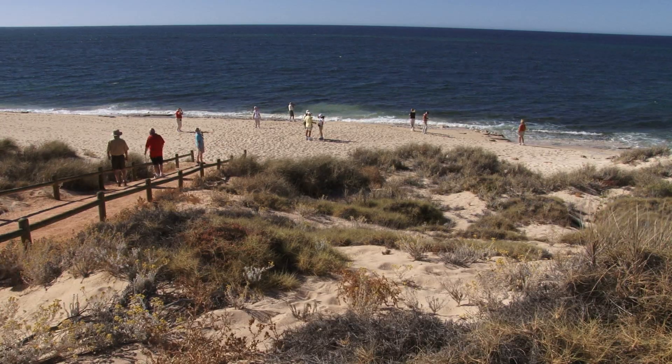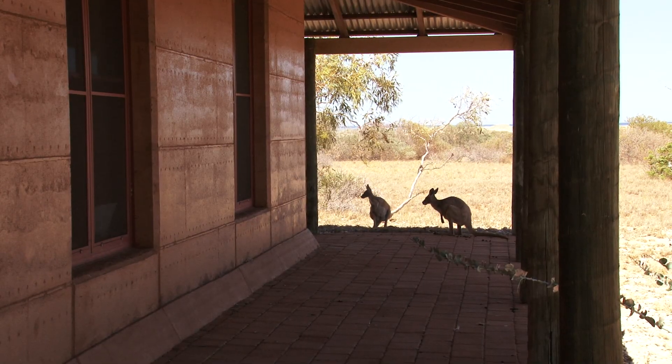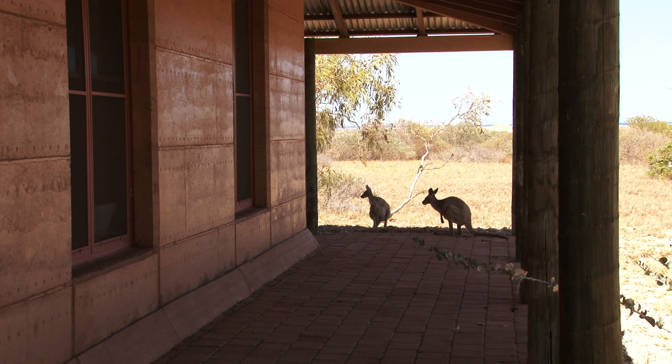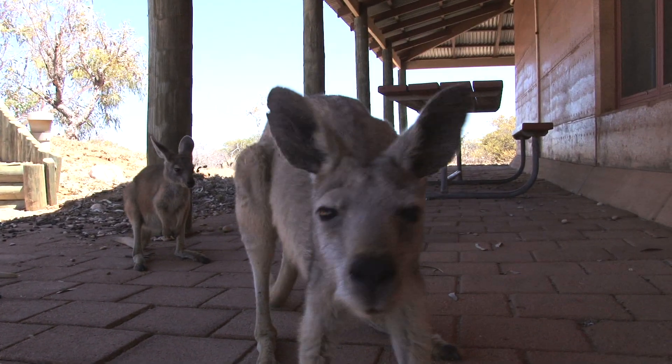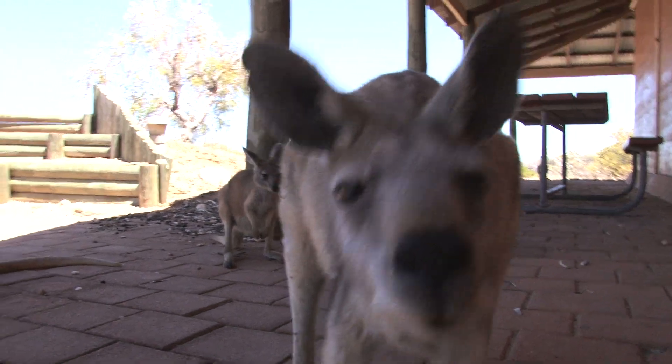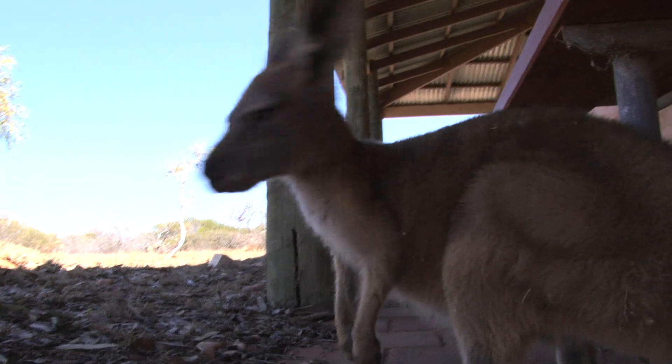We have three main kangaroos here. We have what they call the Western Red, which is Australia's largest land kangaroo. We also have what they call a gyro, which is a smaller kangaroo. The males are about five foot in height, dark brown, very muscular. The females are a bit shorter, very dainty and a light brown colour.